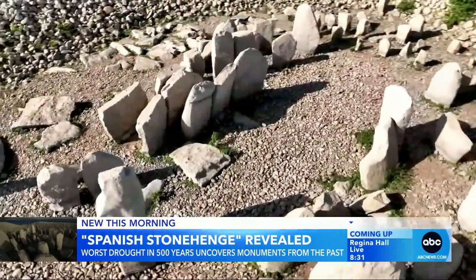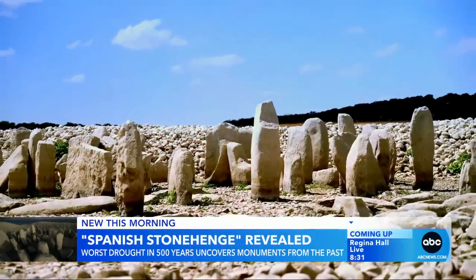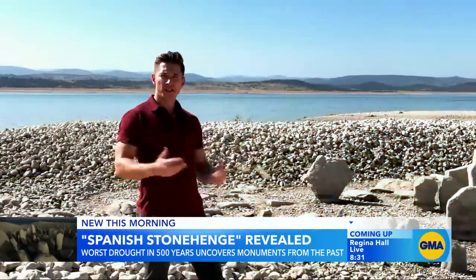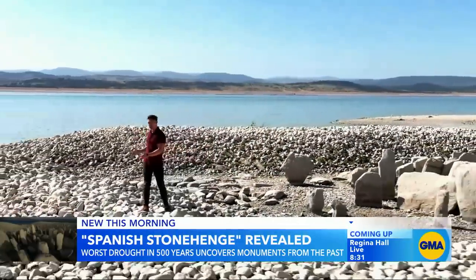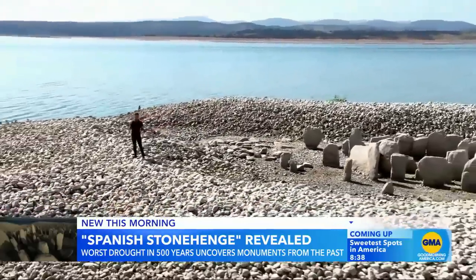It's possible it was used as a solar temple or as a burial ground by prehistoric communities. Roman remains have also been found nearby. These stones were discovered about 100 years ago, but then in the 1960s, this whole area was flooded to make way for a reservoir. When the water recedes, archaeologists are thrilled.